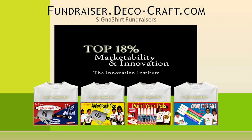Simply click the video link below. Or, to find out why Cygna Shirt Fundraisers are rated in the top 18% for innovation and marketability, visit their interactive fundraiser website at fundraiser.deco-craft.com.